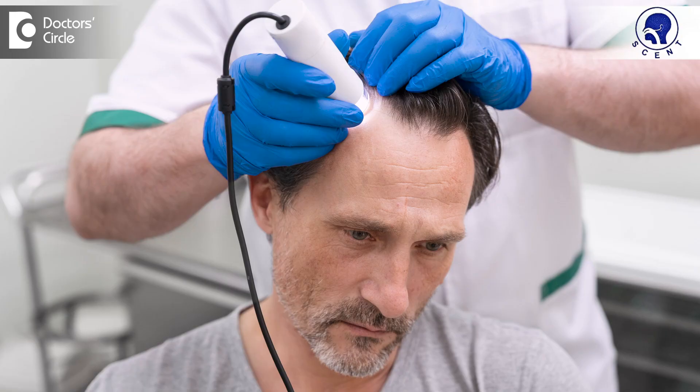So, if you have hair fall, consult your dermatologist. We will prescribe the right treatment so that you are cured of the illness. Thank you.